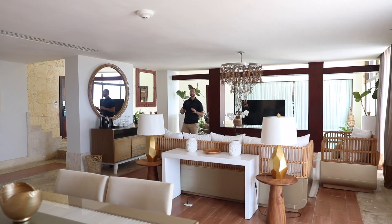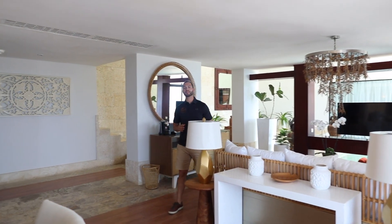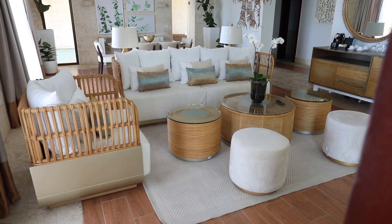What makes this suite so unique is the space that you have. This is the perfect room if you're coming for a destination wedding or hosting a group of people. There is plenty of space here to host, as well as that private island right outside your sliding door.